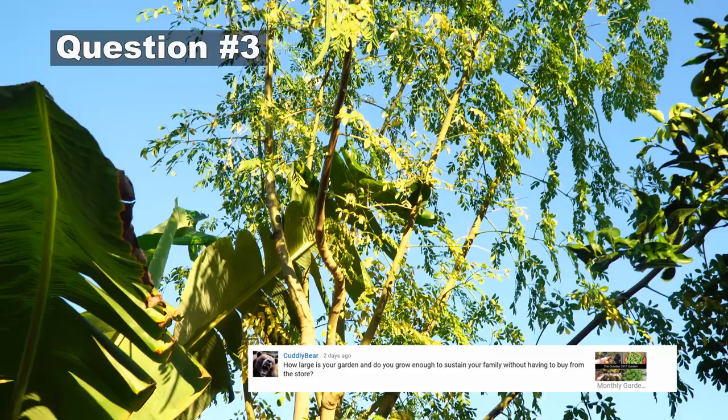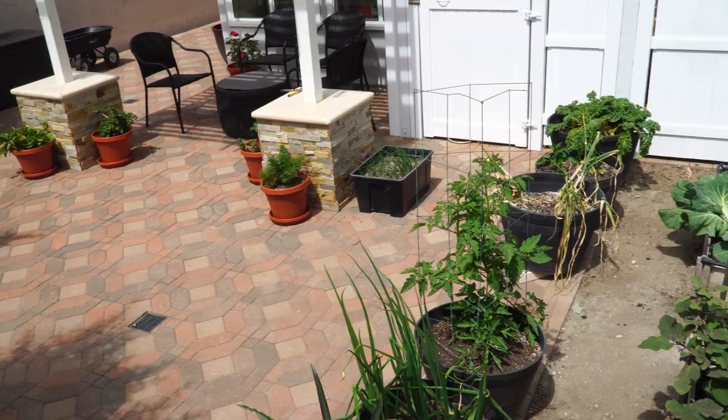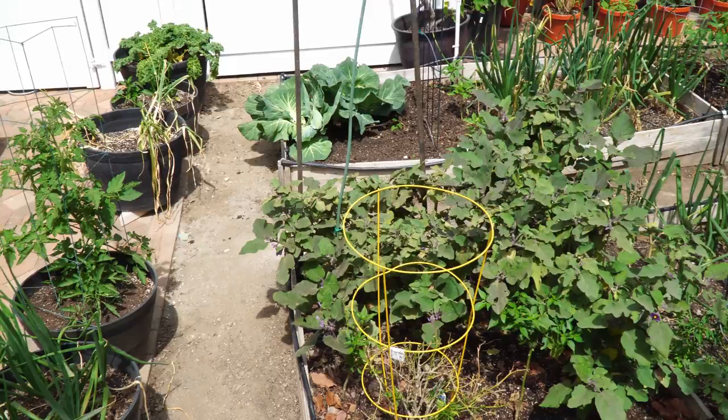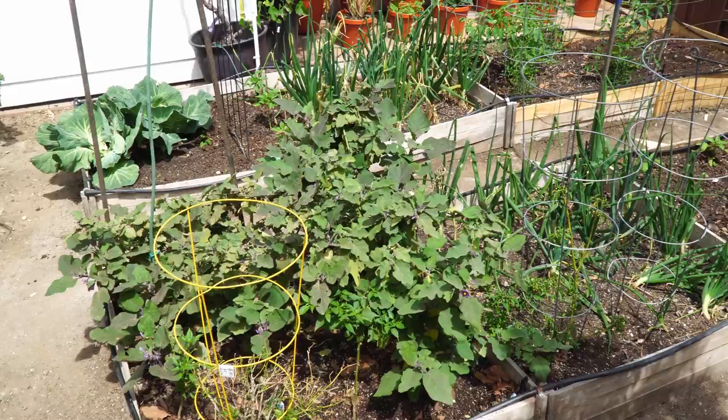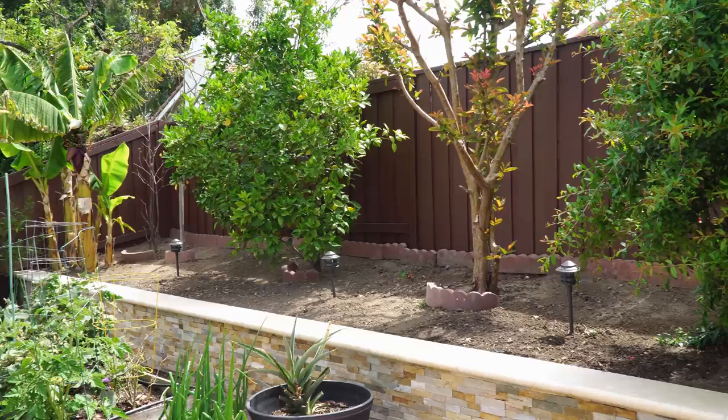The next question comes from Cuddly Bear: how large is your garden, and do you grow enough to sustain your family without buying from the store? My backyard is about 1500 square feet. I have some containers, followed by the raised beds area, which is most of the space I grow vegetables in — about 192 square feet after I redesigned the beds. There's also a fruit trees area of about 350 square feet.